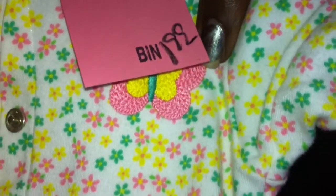A yellow sleeper with pink and green flowers. I got this for $1.99. And it has a little butterfly.